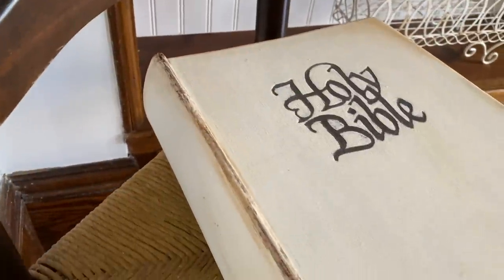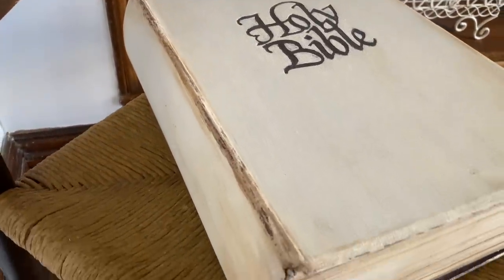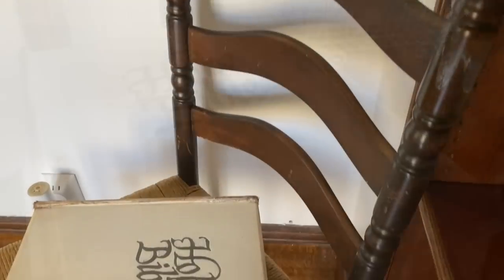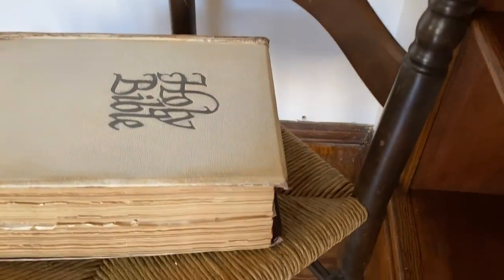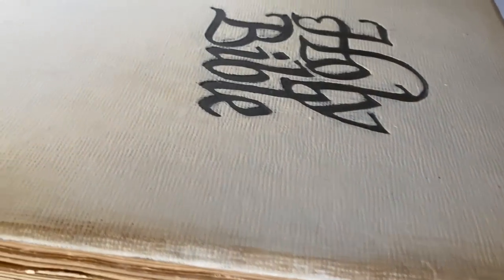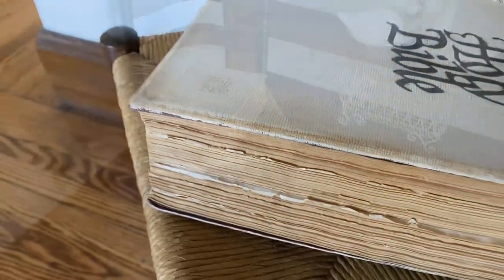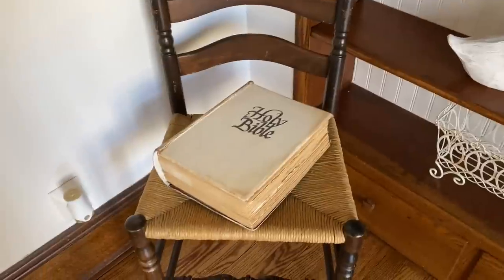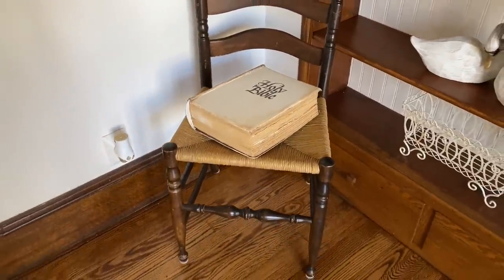Here is how beautiful the Bible turned out. I think it just added so much beauty to it and didn't take away from anything. I absolutely love having this gorgeous big Bible displayed in my house — it makes me smile every time I walk by it.